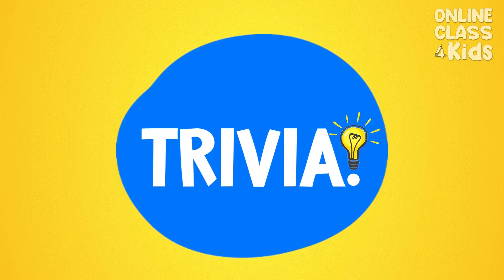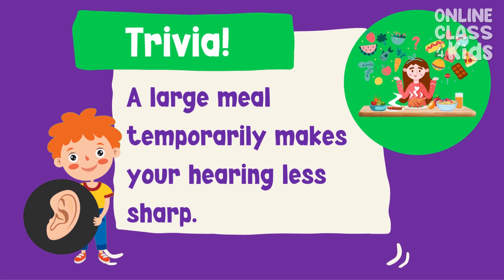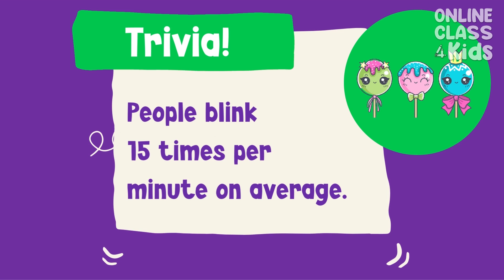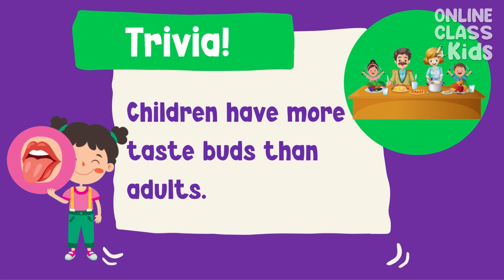Did you know that a large meal temporarily makes your hearing less sharp? People blink 15 times per minute on average. Children have more taste buds than adults.